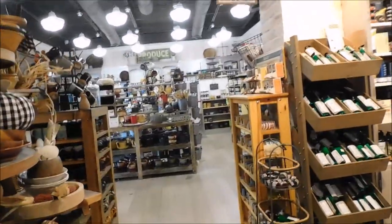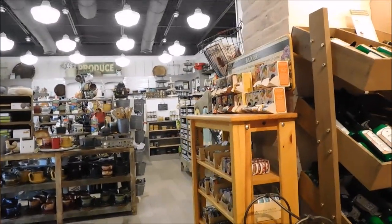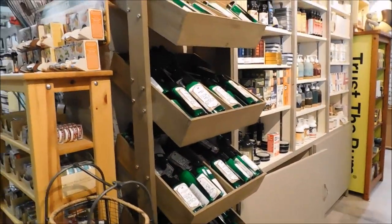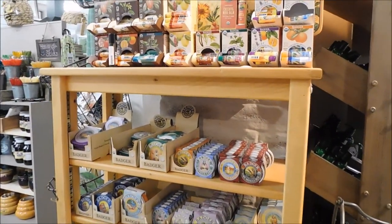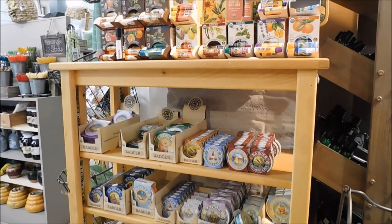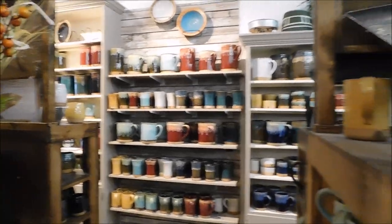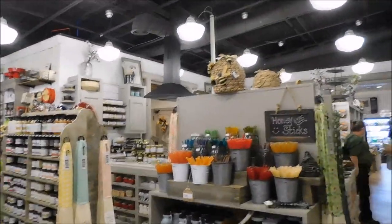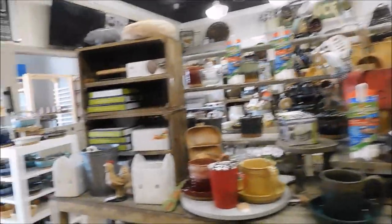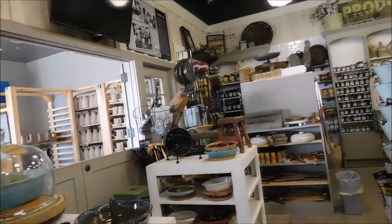We're going to go toward the back of the store. They've got goat milk lotions, badger balm, and different scents. They've got a whole lot of pottery — I think they actually do pottery here. I can see their area back here where they do it. I think it's a big pottery operation. They've got honey sticks. They're actually doing some pottery stuff right now.